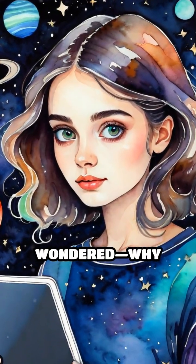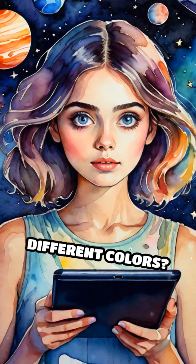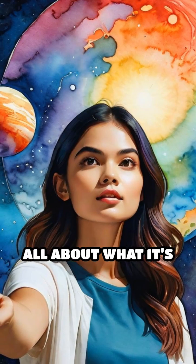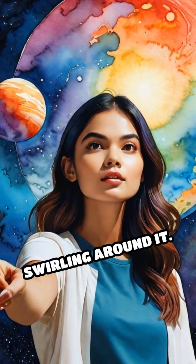Have you ever looked at pictures of planets and wondered, why are they so many different colors? Let's dive in. The secret behind a planet's color is all about what it's made of and what's swirling around it.